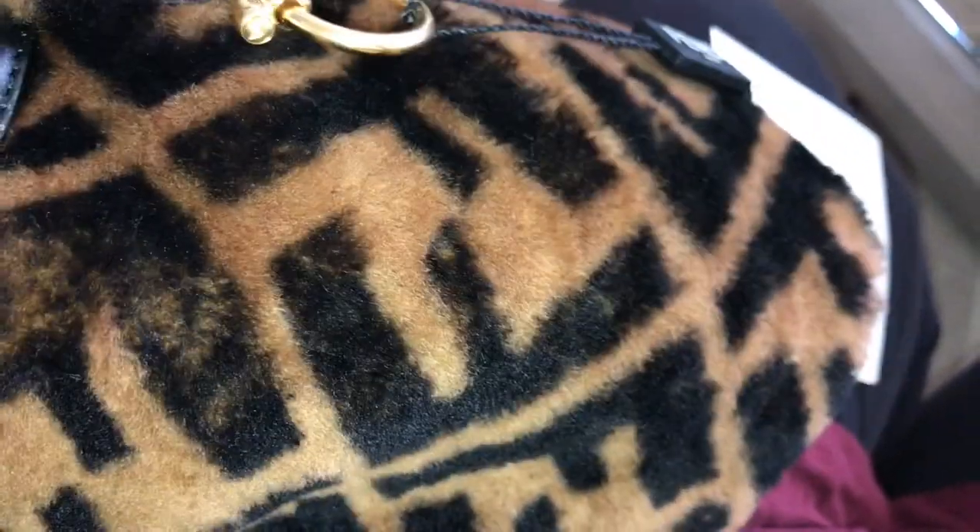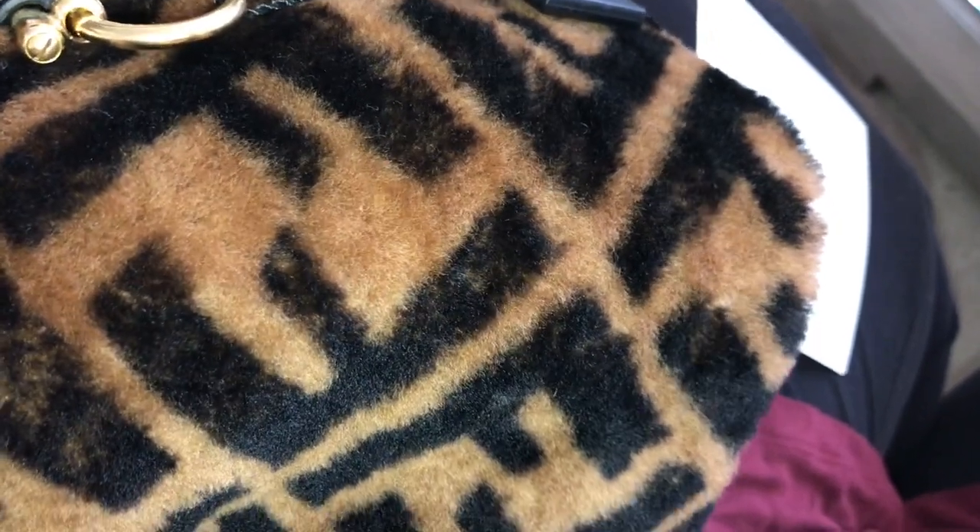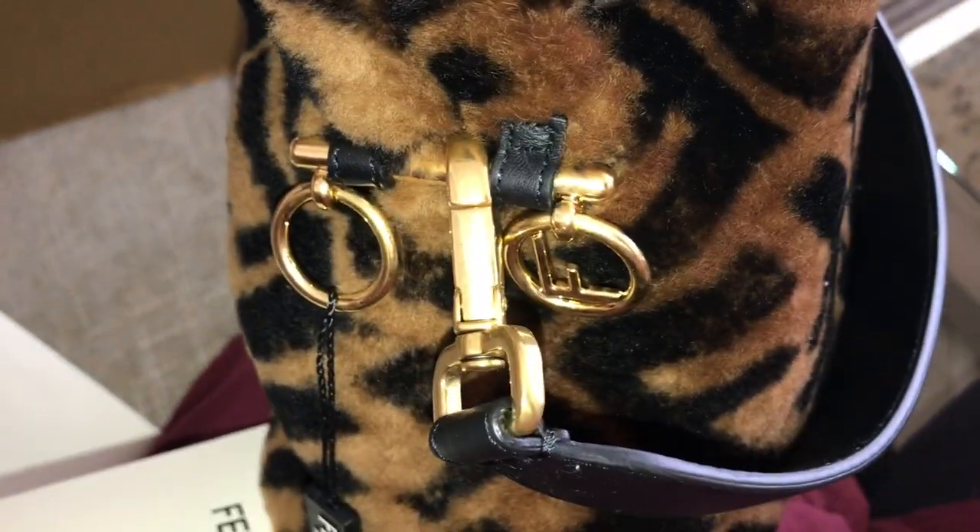Inside it has a nice suede lining and there really isn't any organization, not that it needs it because it's so tiny. I do love the hardware on the sides as well with the Fendi logo. The strap is a little bit thin — it is leather — but because the bag is so lightweight, it's very comfortable. I just love this color and with the Fendi logo monogram, it's really, really cute.